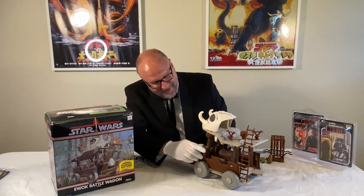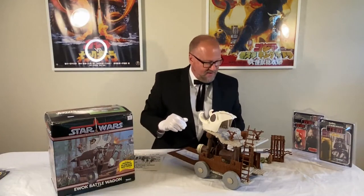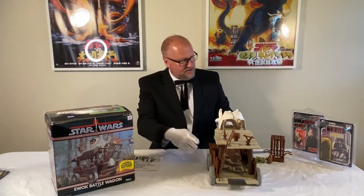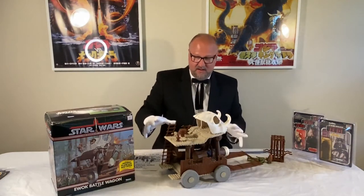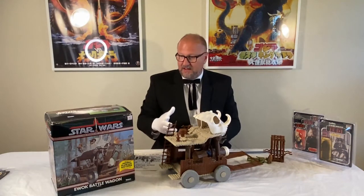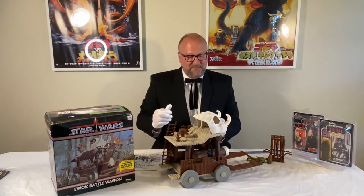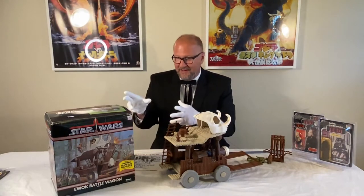That's basically the Ewok Battle Wagon with all its features. I wanted to make sure you could see what incredible condition it's in — it's never really been played with. I just assembled it when I bought it in 1984, saw how cool it was, put it back in the box, and it's been stored ever since.